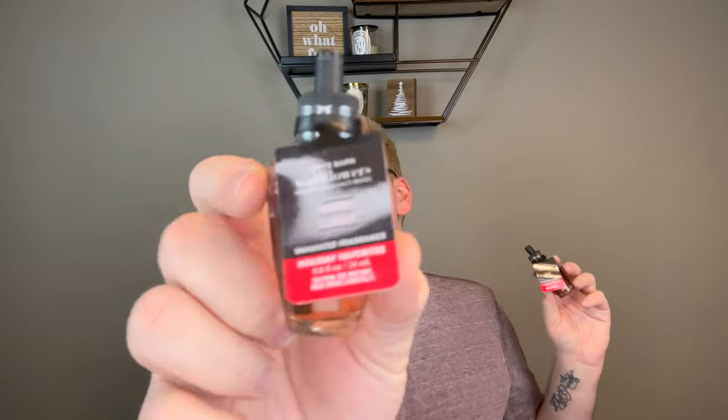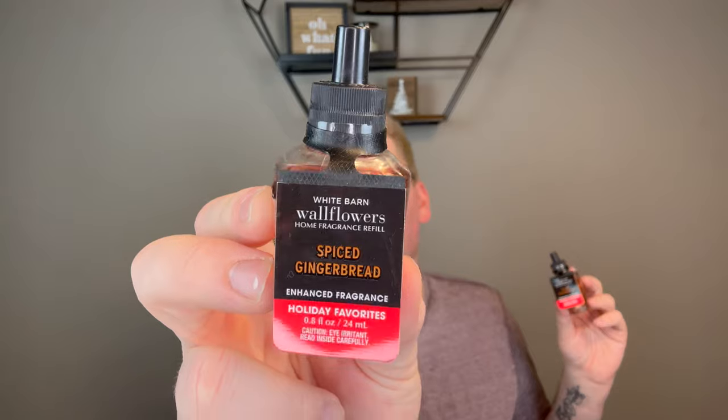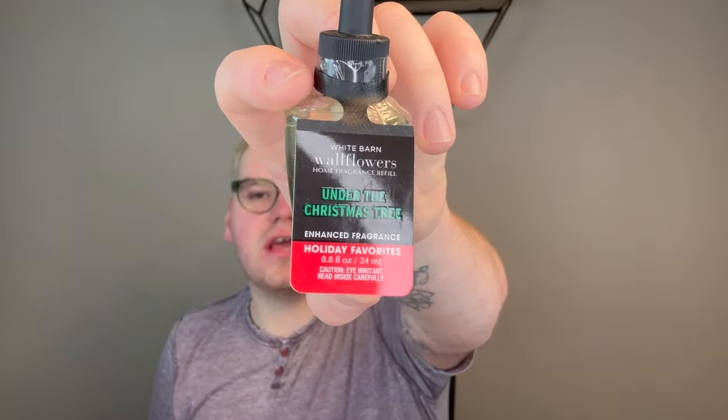I also got two Merry Cookie — fresh baked cookie, sparkling sugar crystals, and rich vanilla, like a great classic sugar cookie. Two Spiced Gingerbread — vanilla icing, cinnamon sugar, and fresh ground nutmeg. Then I had a free wallflower credit and used it for Under the Christmas Tree so I just needed to pick up one to make a pair. Under the Christmas Tree is my favorite tree scent — fir balsam, juniper berry, vanilla eggnog, and sage leaf. The eggnog, juniper, and sage mixed with the balsam really makes it a quintessential, nostalgic holiday fragrance.